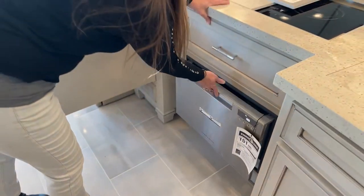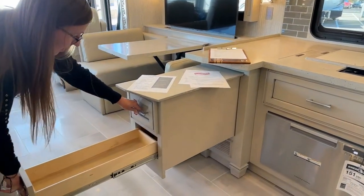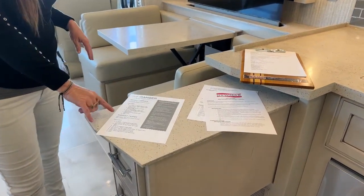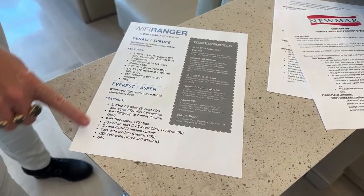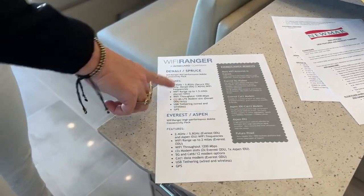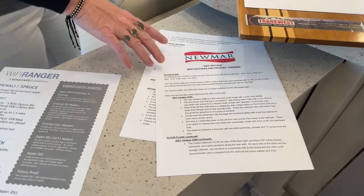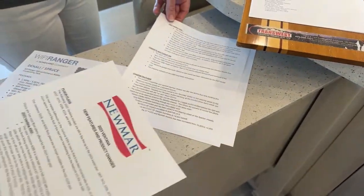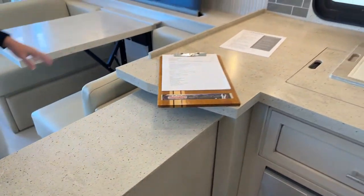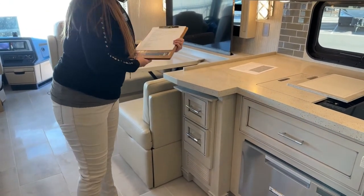We would be happy to de-winterize your coach for you if you decided to purchase one from us. Here are your little bonus drawers on your pop-out island, which I love. This coach is equipped with the Everest system, which is an upgraded system — it's going to give you just a little bit better connectivity and bandwidth than the Denali, but you can opt for either one. I can email that information to you. There are lots of upgrades on the 2023 — this is a four-page document of different features. It's really nice to know what you're getting and to make sure you're making the right decision for your family. This is a big investment.